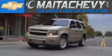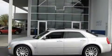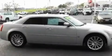Another fine vehicle offered by Meta Chevrolet. This is a 2007 Chrysler 300C, a luxurious package designed with the finest elements in mind. It features a 5.7 liter 8-cylinder engine and a 5-speed automatic transmission.